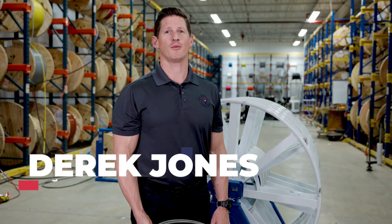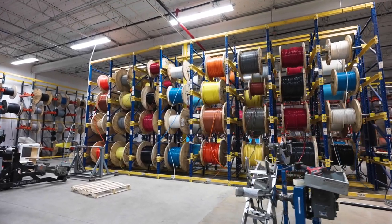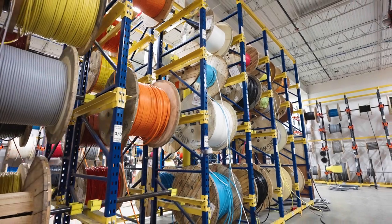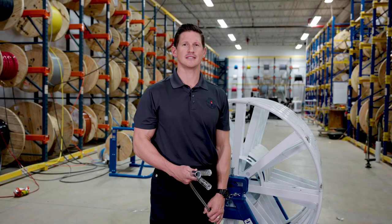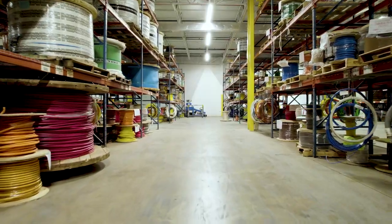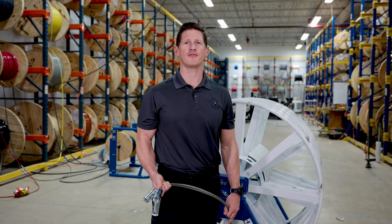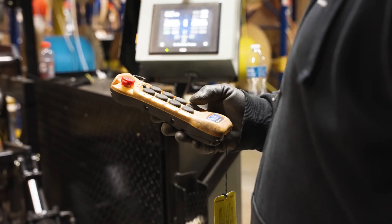Here at Lone Star Electric Supply, we cut and ship wire every day. Our product offering ranges from commercial building wire up to large feeder cables, covering all sizes — copper and aluminum with THHN and XHHW jacketing, industrial and portable cables such as SO cord, and residential and multifamily wiring like Romex and SER.